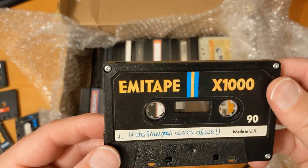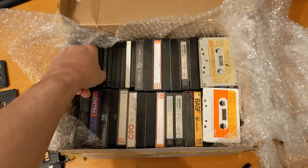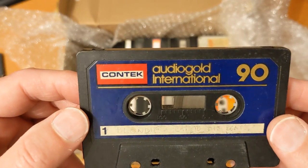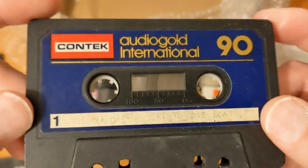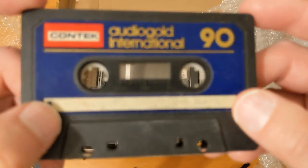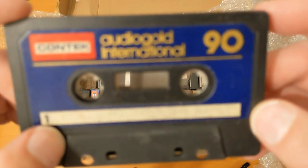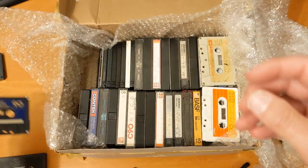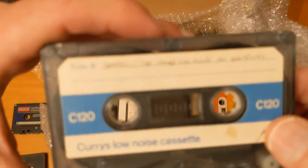Peter Frampton Comes Alive. Well, so we've got quite a few different tapes already. Contec Audio Gold — I heard someone talking about that. I think I might have found one, or I saw someone else doing information about Contec Audio Gold. That one says Blondie — The Heat Is On. Quite a nice tape. Oh, Currys — so this is going to be dreadful, these Currys ones. But Genesis.